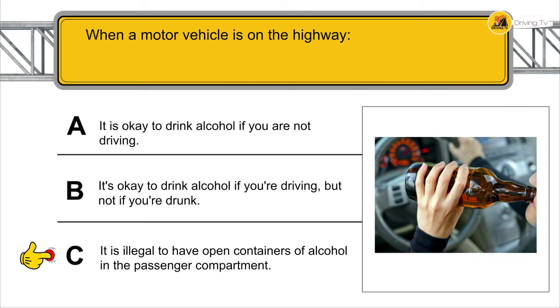All of the following activities are dangerous to do while driving — what is also illegal? Listening to music with headphones that cover both of your ears.